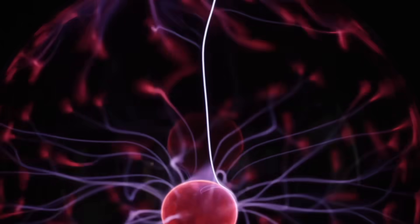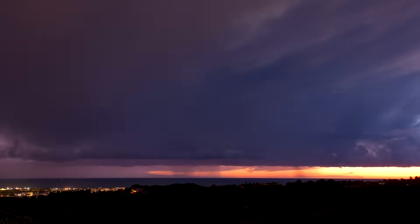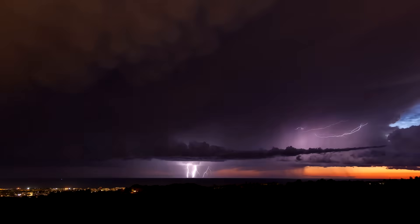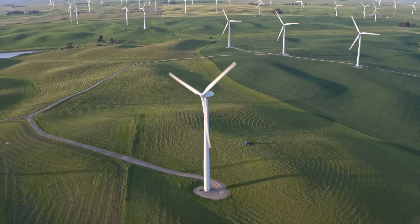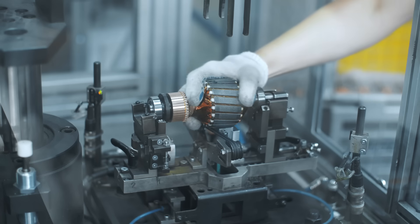Electricity. Have you ever wondered what electricity is and where it comes from? In this video, we are going to talk about electricity found in nature, called lightning, and man-made electricity like batteries, power plants, and more.